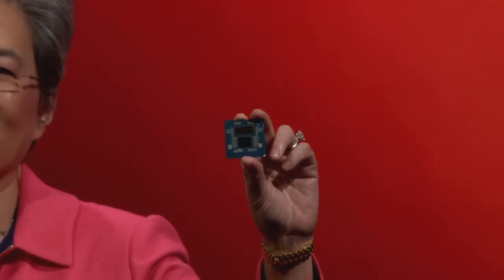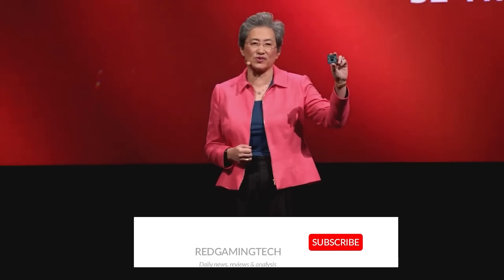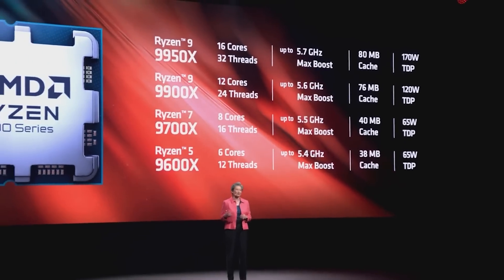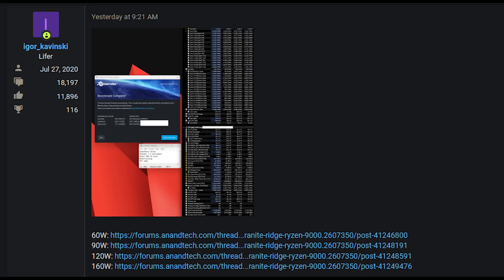Ladies and gentlemen, my name's Paul, hopefully having an amazing day. I want to talk to you guys about some interesting benchmarks which have emerged for AMD's Granite Ridge range of processors, specifically an engineering sample Ryzen 9 9950X, which an Anandtech forum member by the name of Igor Kavanasky has managed to snag.